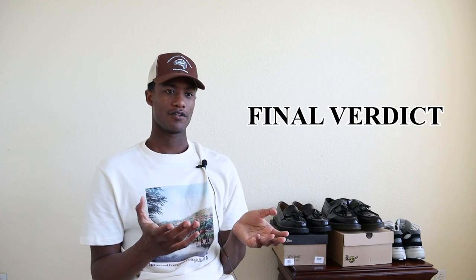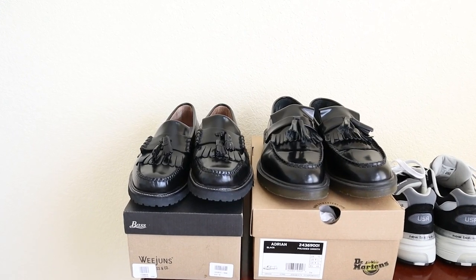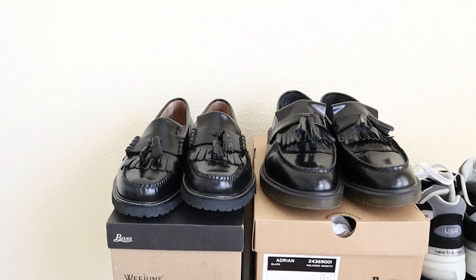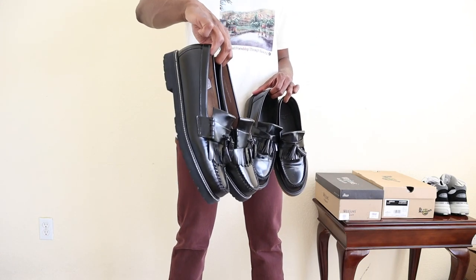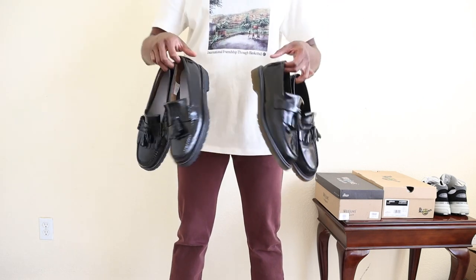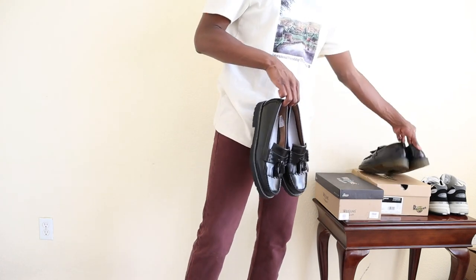From a style standpoint — and this is my final verdict — you win either way with the Bass Weejuns or the Adrian loafers as an entry-level loafer for your collection. Where the GH Bass 90s Kilty Tassel loafers take a huge leap is comfort, break-in time, and just breaking the shoe in. Not having to really break in the GH Bass Weejuns means I reach for them a lot more than the Adrians now that I have both pairs. I think the Adrian's value at $65 is still present and the aesthetics really suit certain individuals and outfits. For me, I'm reaching for the GH Bass a bit more than the Adrians nowadays.